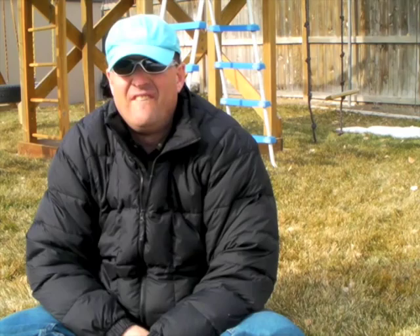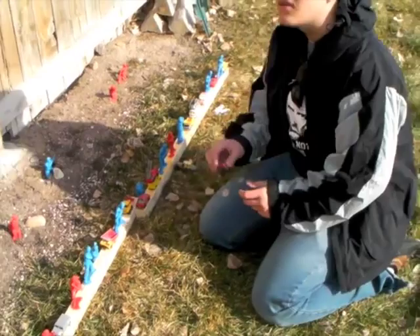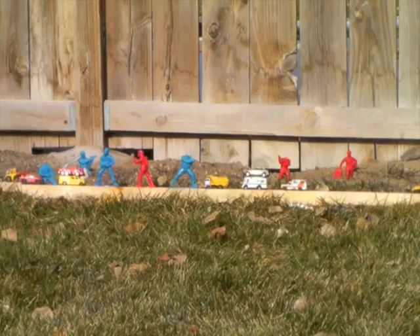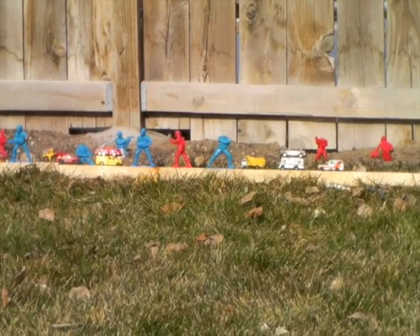You gotta let it run. Did you let it run after that? It's still going. They're laughing at you, by the way. You heard them bad. You like those ones in the dirt, huh?